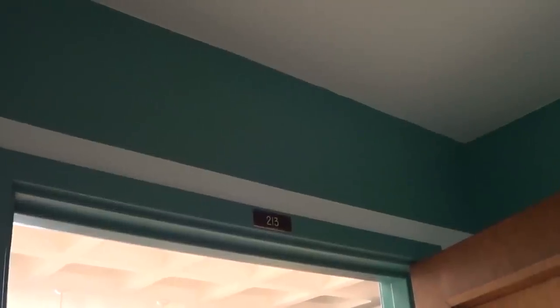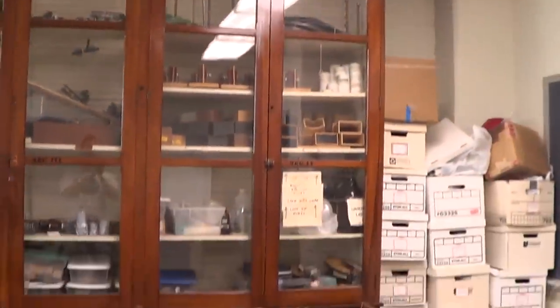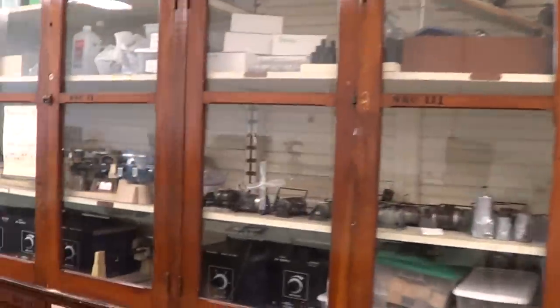Some of the equipment for the labs is stored in room 213, which is currently not being utilized for any lab instruction. In this room, there's another set of glass cabinets. Weights, scales, and air sources are stored here.